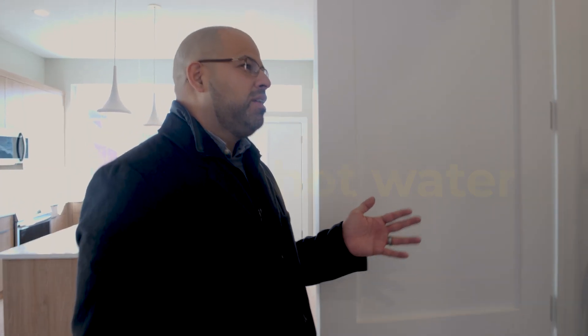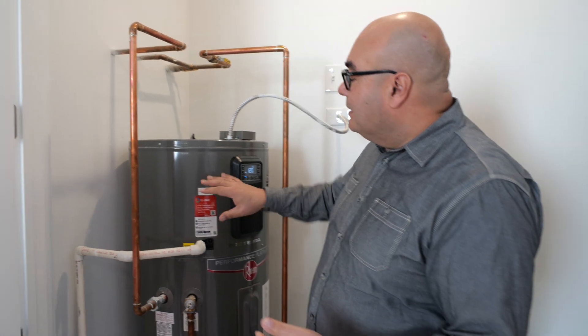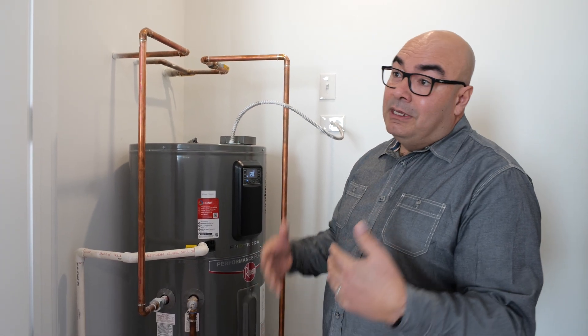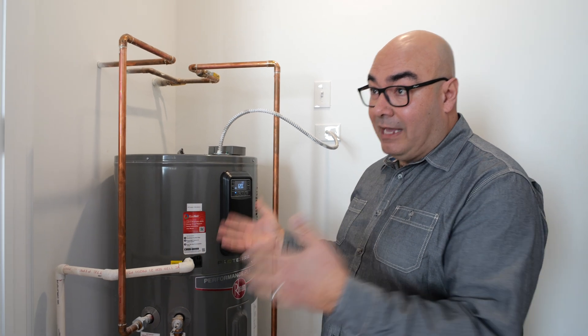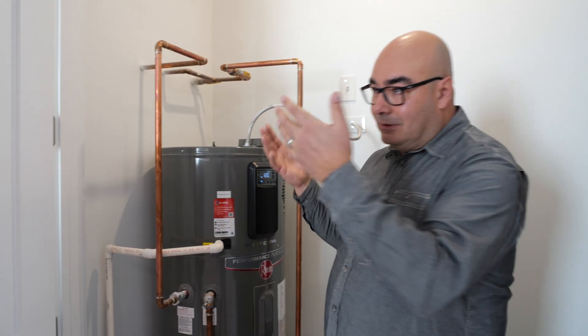The easiest thing a homeowner could do is swap out their water heater. This unit uses electricity and has a heat pump on top that takes heat from inside the room and moves it into the water tank. It uses about half the power of a tankless electric water heater and costs about half as much to run as a tanked gas water heater. It's a very efficient way to make hot water. You can buy this at a home center and replace your gas water heater with it with the same effort.